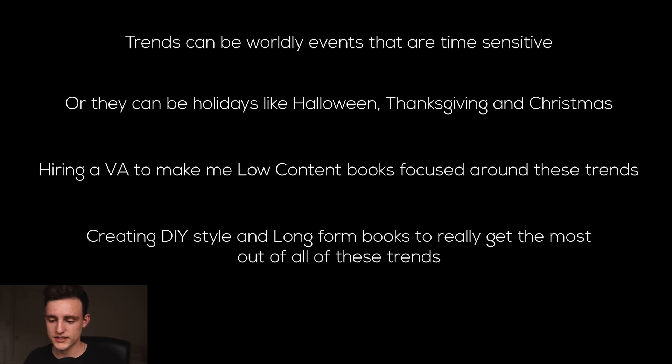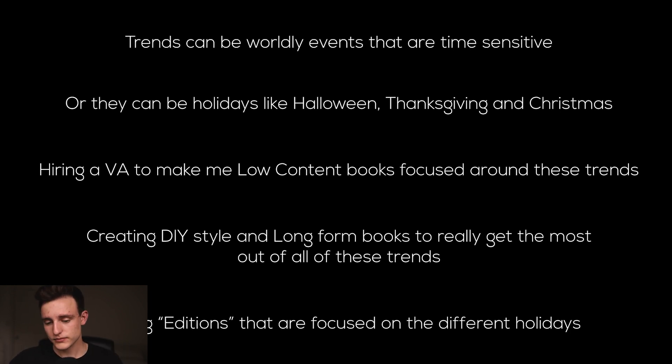Another thing is creating DIY style and long form books to really get the most out of these trends. On top of the low content books, I'm making DIY and long form books that are going to target these trends and holidays as well. Finally, making editions focused on different holidays — so something like if I have a cookbook, it can be the Christmas edition cookbook, just to really target those kinds of trends.